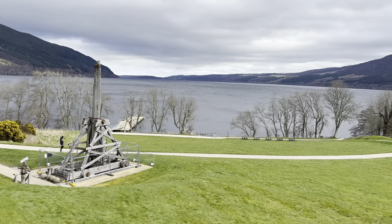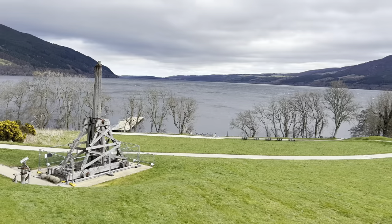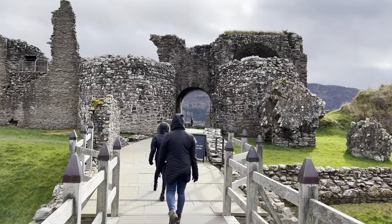On site you will find a working replica trebuchet that was built in 1998. It can launch a boulder at 126 miles per hour.